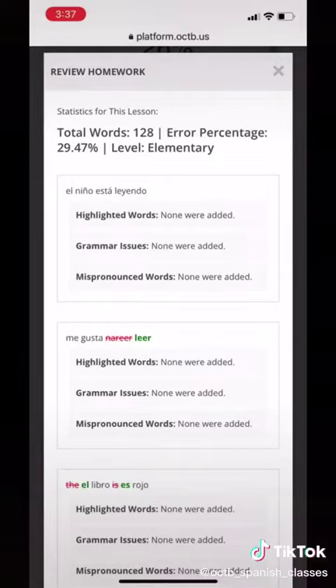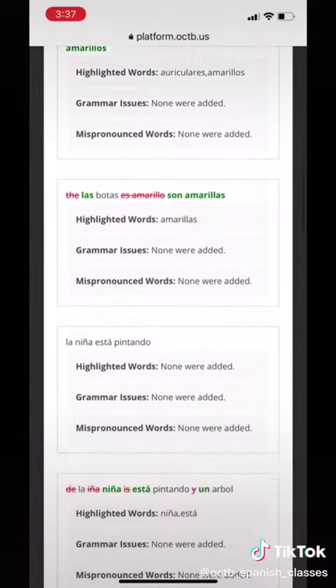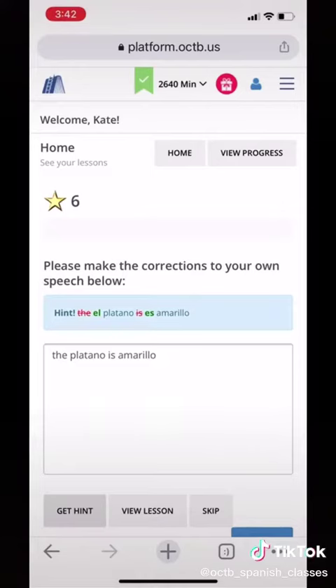During the class, our tutor is not just nodding along. They are capturing and typing what you say into our platform, and you can see it in real time. Then they make corrections the way they would have said the same thing, and you can see the green and the red — and it really sticks in your mind. As soon as the lesson is over, these corrections, along with new words, become personalized content homework.